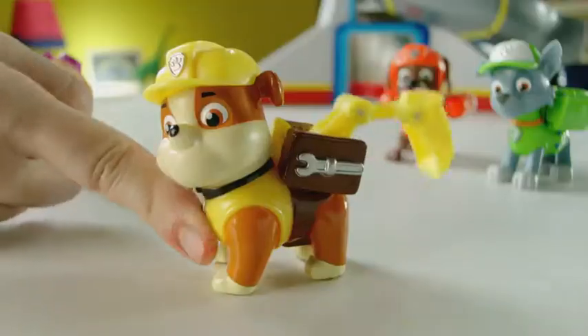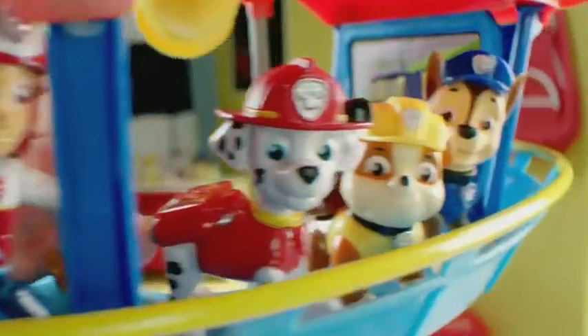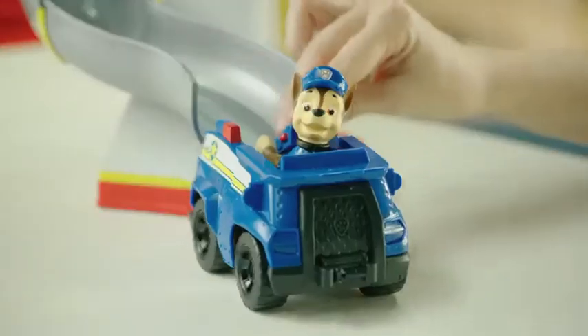Ready for action, Ryder, sir! Take the elevator to the top to get your mission from Ryder! And use the periscope to spot danger! Kitty's stuck in the tree! Then slide down into the rescue vehicles and save the day!